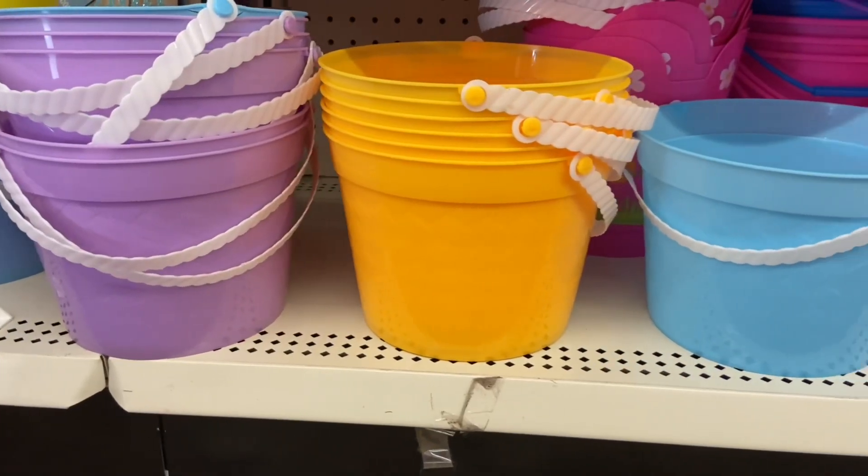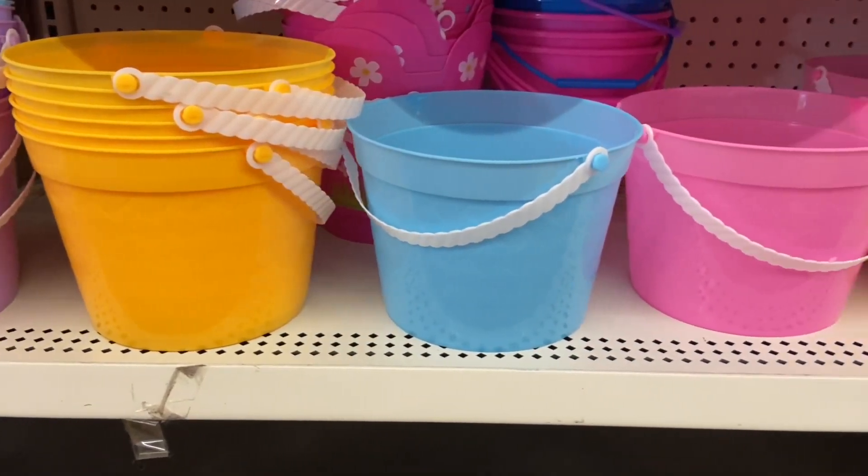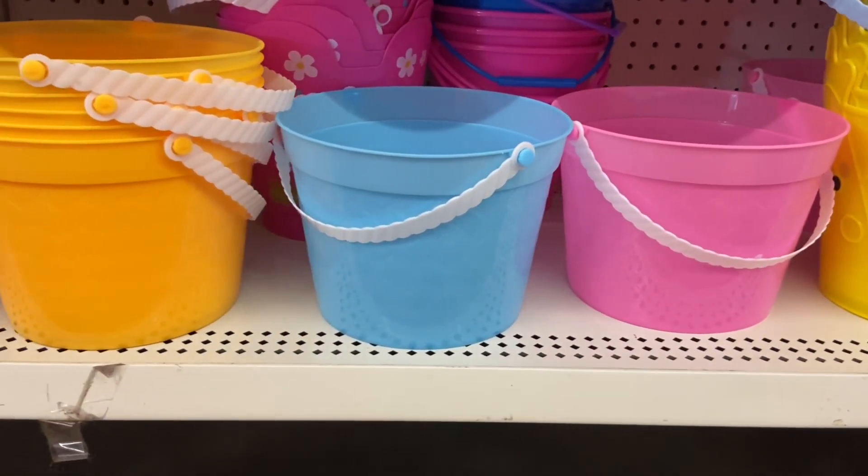And if you're just looking for a plain color basket, the Dollar Tree has a pink one, a blue one, a yellow one, and a purple one.